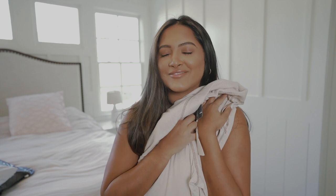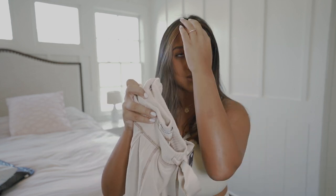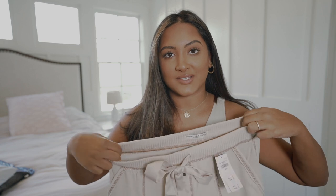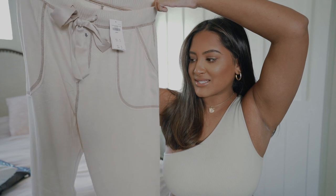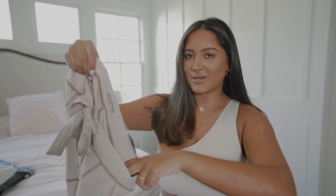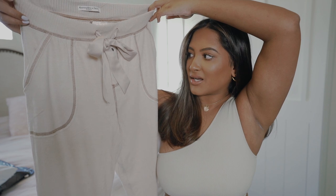Abercrombie has the best jogger sweatpants ever. I actually need to do laundry because all my sweats and leggings are dirty. This is the pair I picked up — it's a cozy jogger pant and it's really soft. I wonder if there's a matching top because that would be a really cute holiday neutral set.